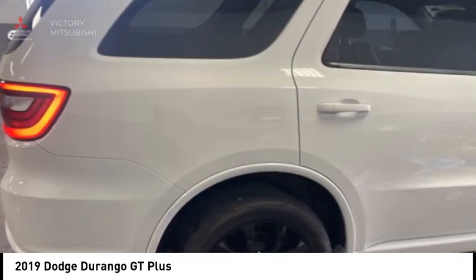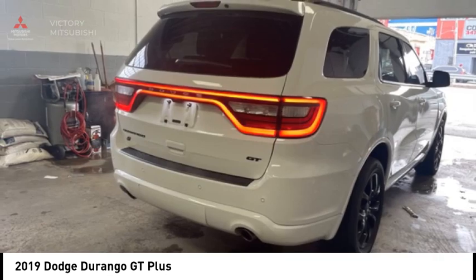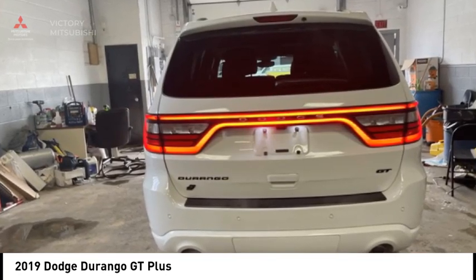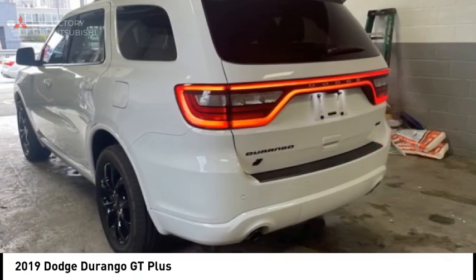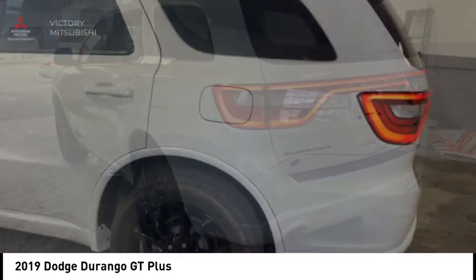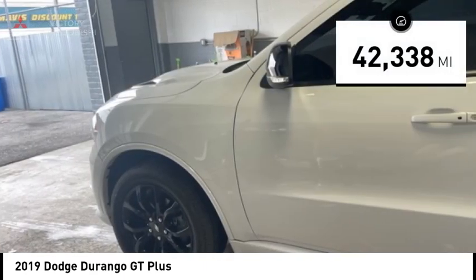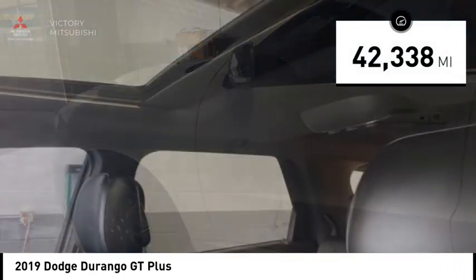It offers more interior room than most midsize SUVs and has an available third row of seating. Underneath are sturdy body-on-frame mechanicals and the option for a powerful V8 engine, and is priced below $25,000. This vehicle has less than 45,000 miles.